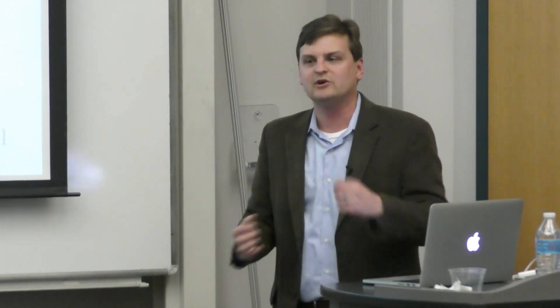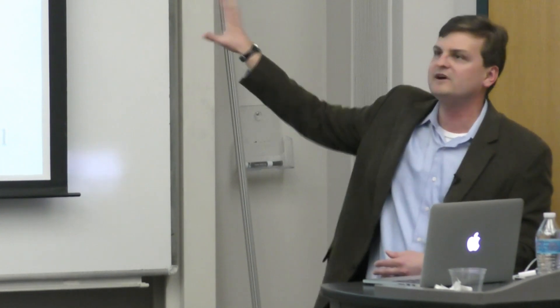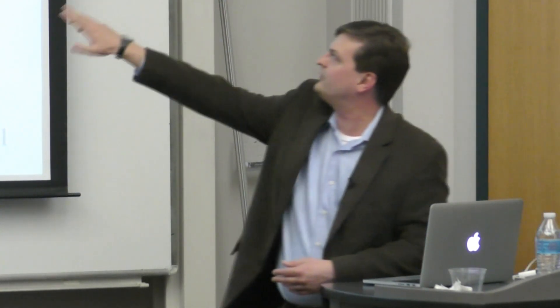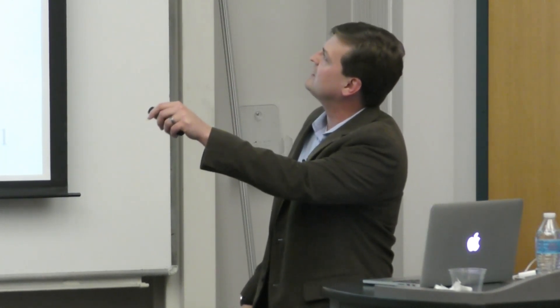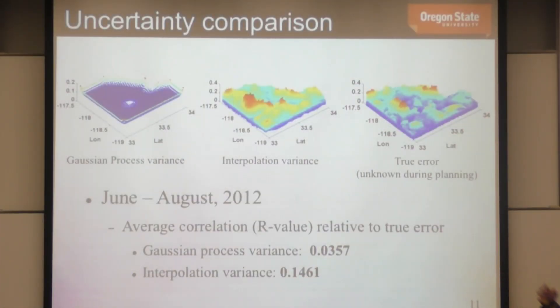The true error is obtained by comparing the forecast to the ROMS 'nowcast,' which has already assimilated the satellite and buoy data from that current day — information not available until the next day. Qualitatively, peaks in interpolation variance do correspond to peaks in true error. With GP variance, we don't really see that correlation. It might still be enough to improve glider operations in these domains.